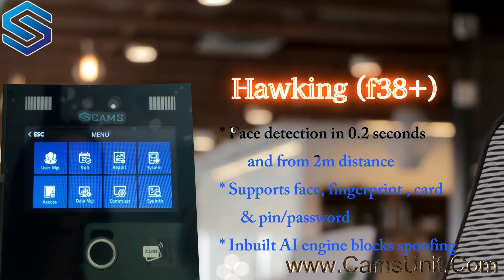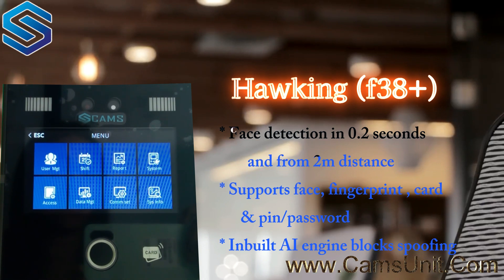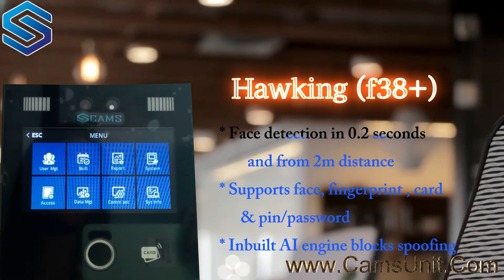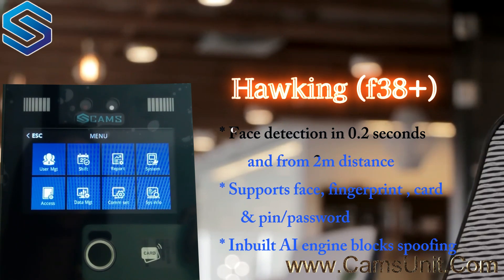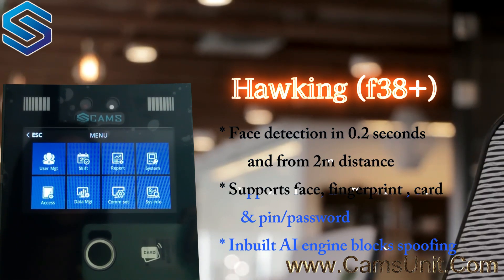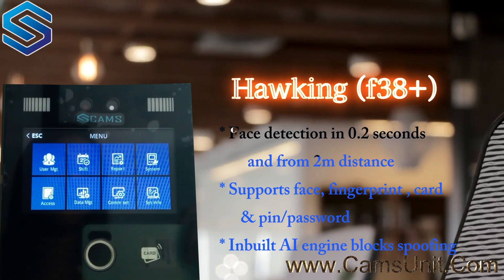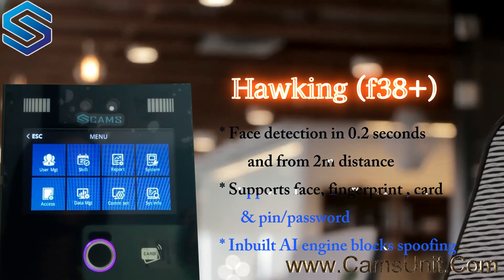You can see various menu options. Some can be used at the hardware level and some only at the software level. Under system info you can view system information; comm set is where you configure Wi-Fi and server settings; and data management is where you can manage data from the hardware level. Now let's see how to add a user.